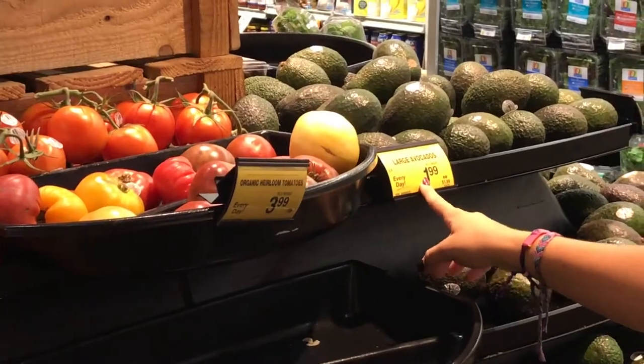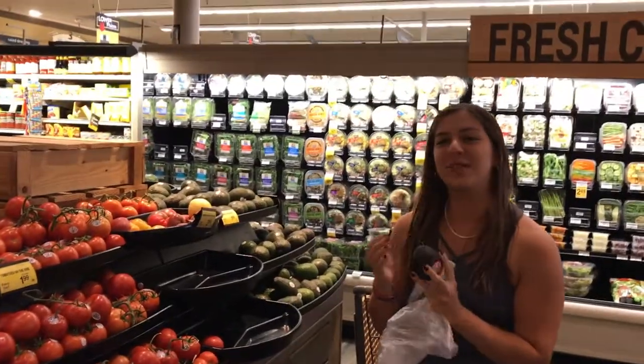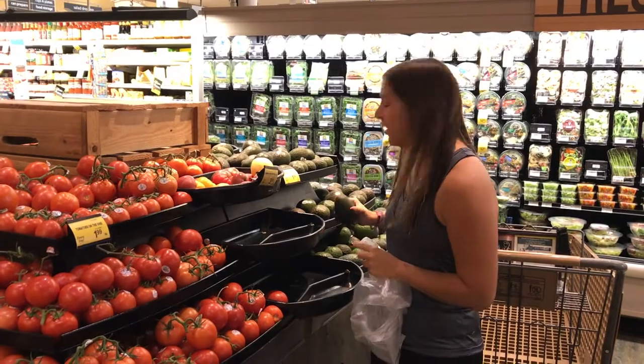Okay, avocados — $1.99 each. That's super overpriced, but I'm going to buy it anyway because I love avocados. Let me teach you how to pick an avocado. First of all, you kind of want to feel it. You don't want anything too squishy because that means it's probably already brown on the inside. So this one's about good.